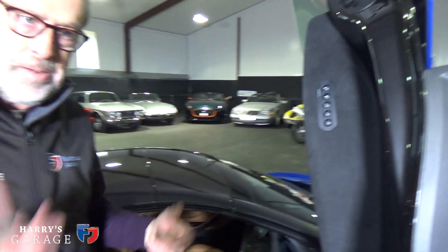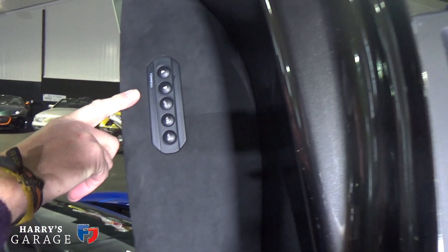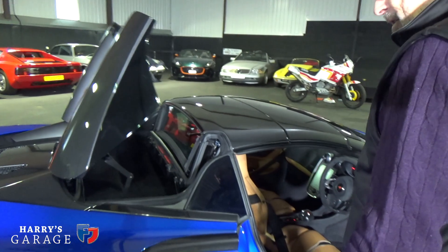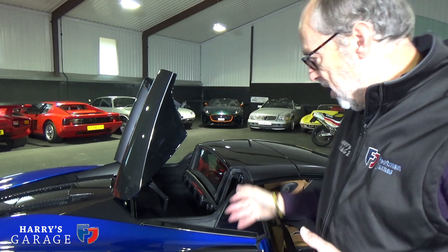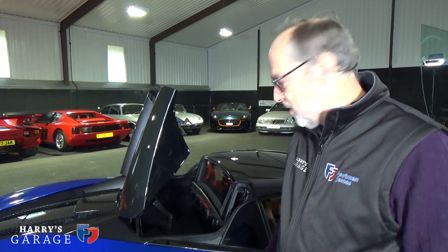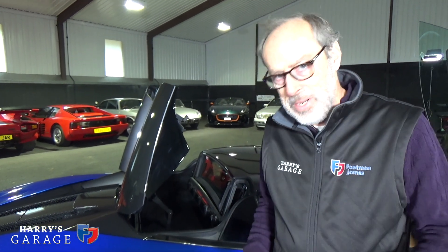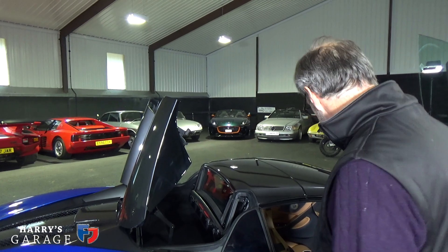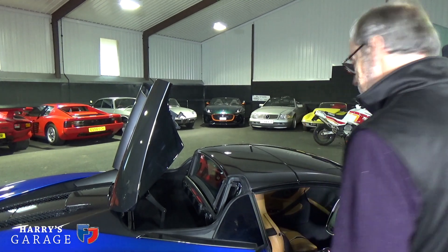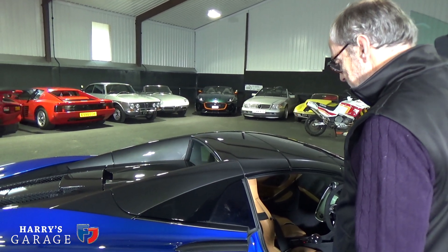Just before we go any further, I wanted to show you something I think is really clever. If you buy the Spyder version, McLaren have very thoughtfully put these buttons here which lift the tonneau cover. The idea is that if you're going touring — dashing down to the South of France, say — and you're not actually lowering the roof, you've got extra luggage space just in there. Even for a quick shop, I might use that boot: I just open the door, touch the button, chuck the bags in, and press another button and it closes again.